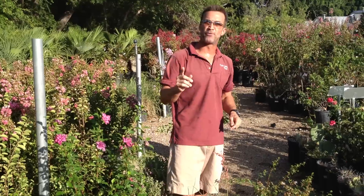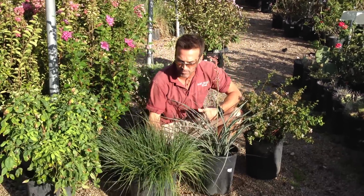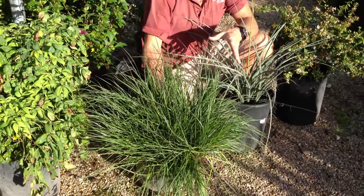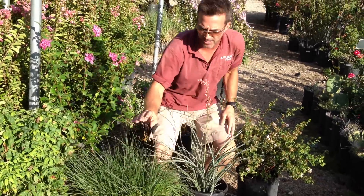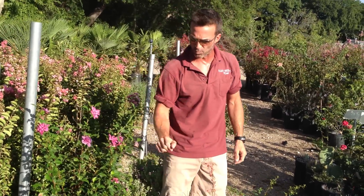One thing people forget about is ornamental grasses. I brought a nice Hemlin fountain grass to show you right here. Remember, five gallon — look at the size of that beautiful ornamental grass. They give a different element to your landscape; the wind will give some movement, which is something people forget about. I've got a lot of different varieties of ornamental grasses for you to choose from, but Hemlin's really pretty.